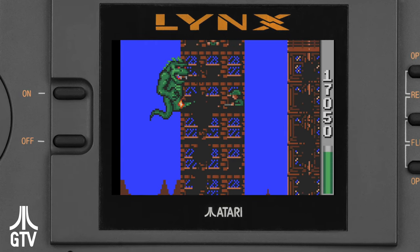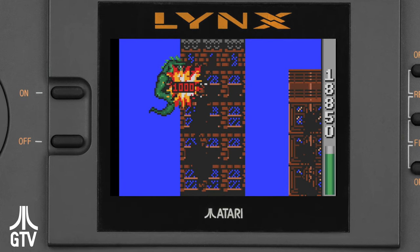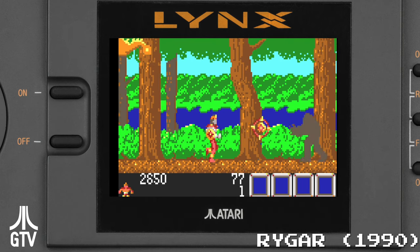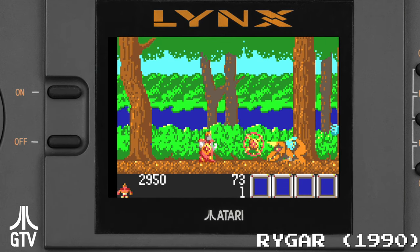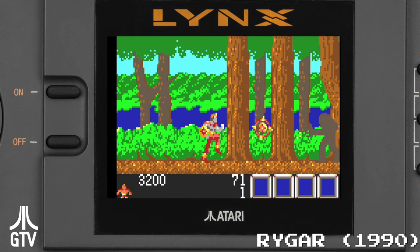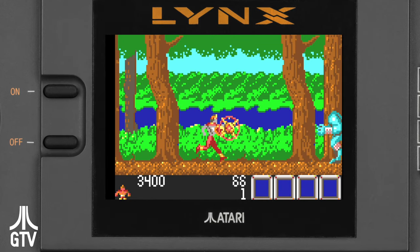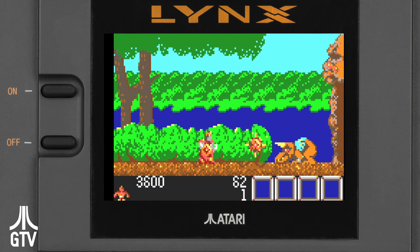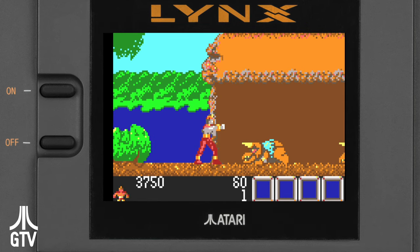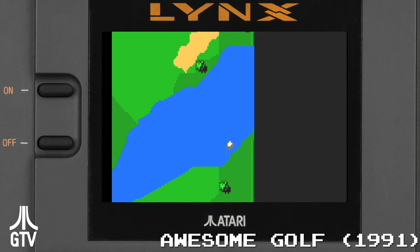All that power Epix put into The Lynx did come at a price — it was expensive. The Lynx debuted with a price tag of $179, double that of the Game Boy and almost as expensive as the Genesis. That set did come with California Games and an AC adapter, though. The price was later cut to $149 for the Deluxe set and just $99 for the Lynx only. Not only was the Lynx expensive, but all those advanced parts were difficult to make, with early units in short supply.